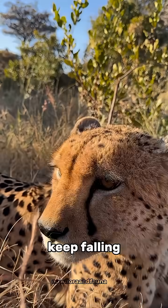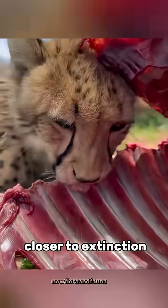But today, their numbers keep falling. Habitat loss and hunting have pushed cheetahs closer to extinction.